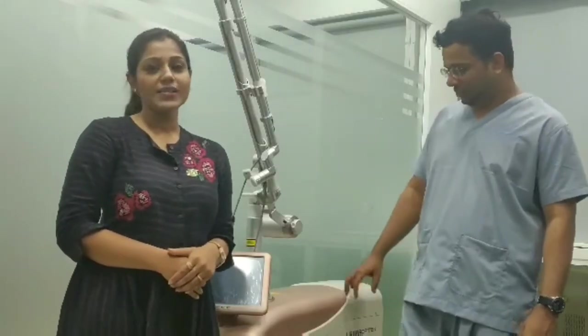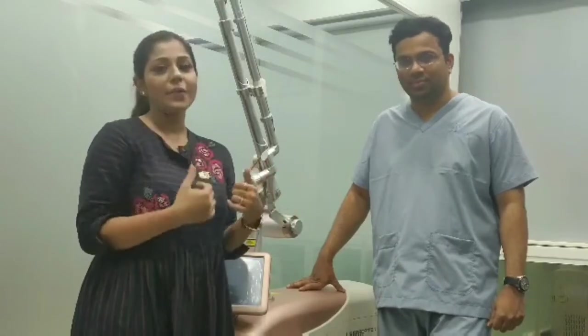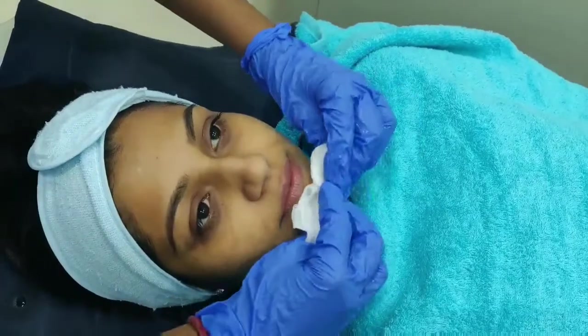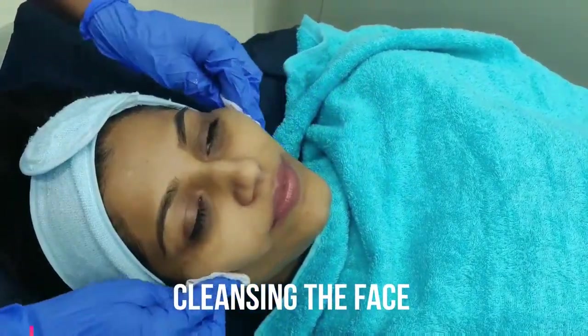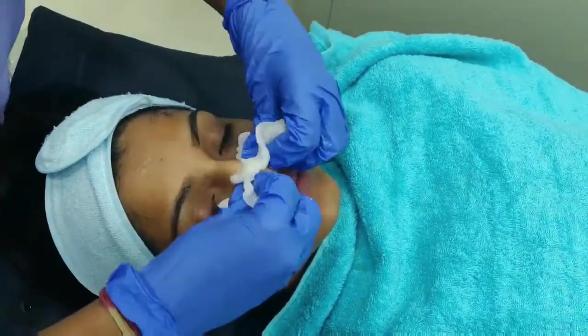Today I am at Dhwaksha Advanced Skin and Hair Clinic in Andheri, Mumbai, and Dr. Surat Chetty will tell us everything we want to know about laser carbon facial. We'll be cleansing the face to remove dirt particles and residual makeup.